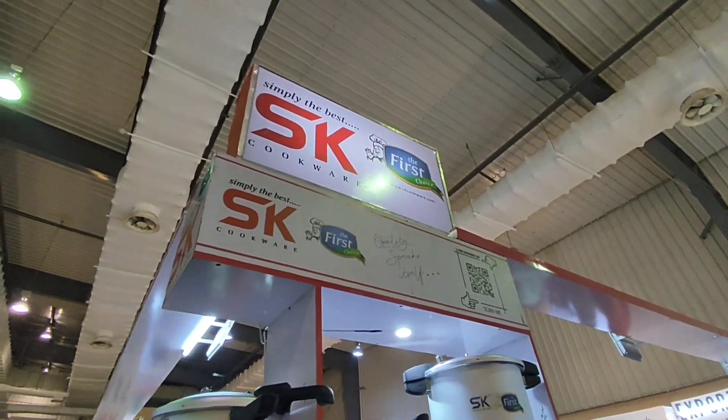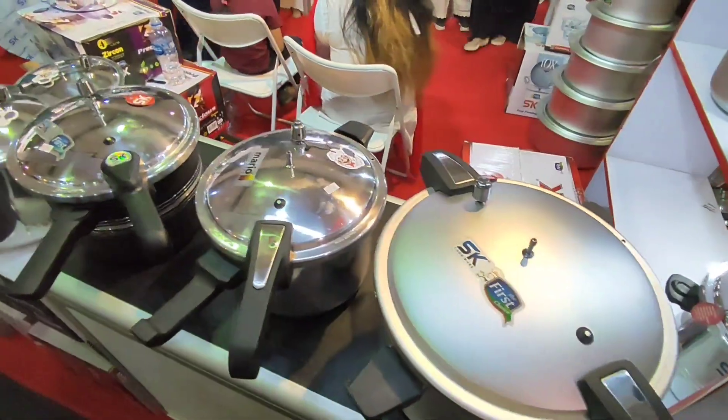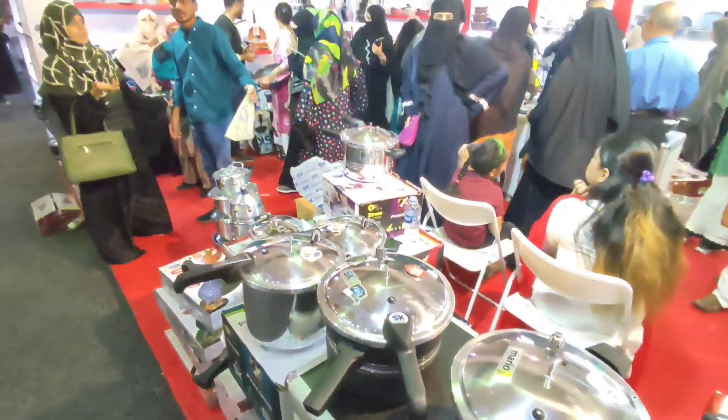For some reason there's like a rush here. This is like kitchen appliances. There's a lot of people here, but these are just kitchen appliances like cookers and other pots.